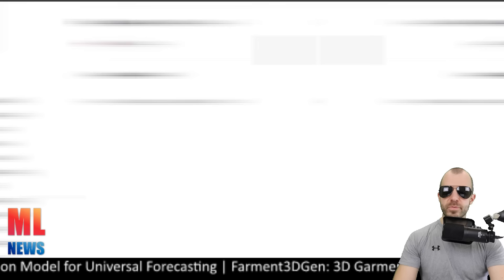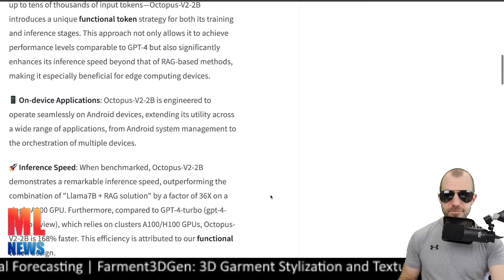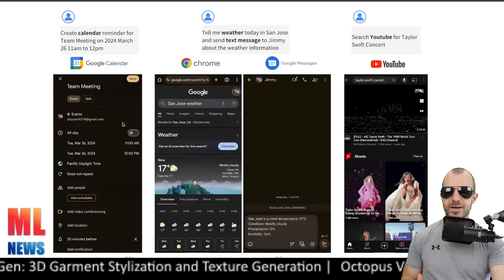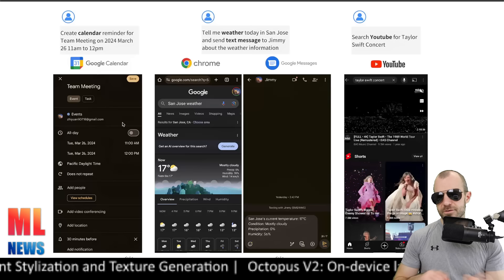Octopus v2 by Nexa AI is a 2 billion parameter model specifically optimized for tool use and function calling in the context of the Android API. The idea is that you can interact with your Android phone using natural language, and this model is very good at using the Android API to get different things done for you. Very cool.